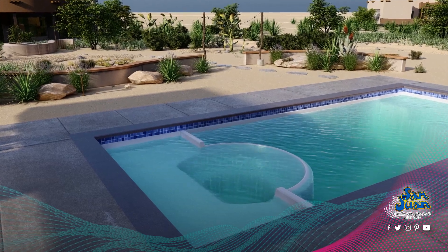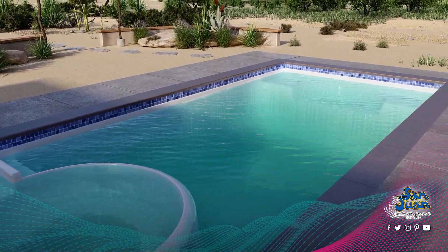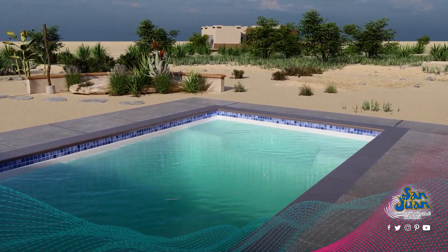At San Juan Pools, we are all about integrating cutting-edge technology into our premium lineup of fiberglass swimming pools and spas, such as the Caesars Palace Beach.